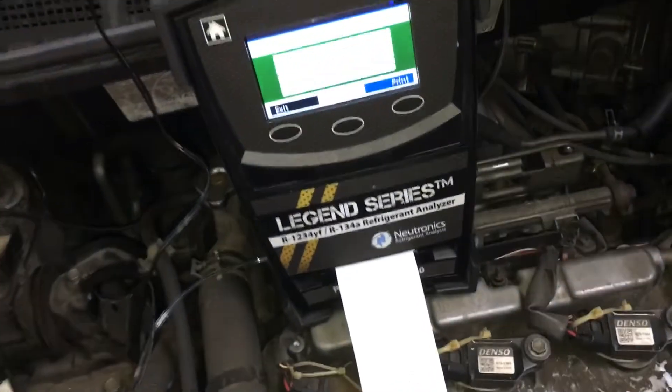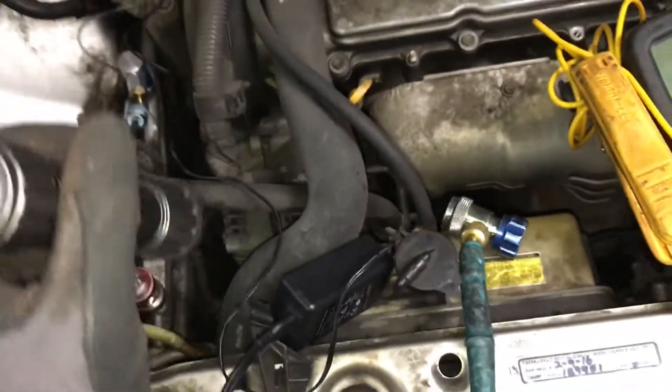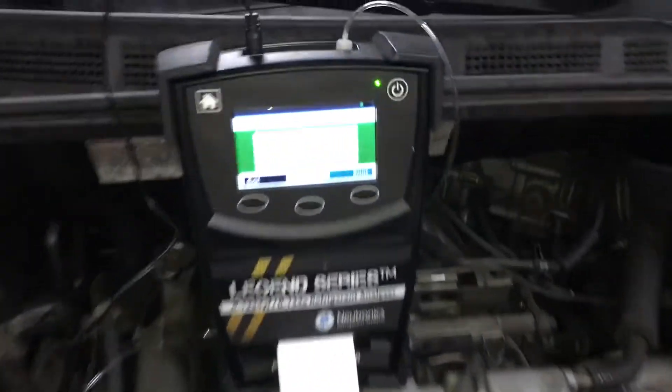I'll recover this system out and I'll be back on this one after they put on the new compressor. I have to remind them about oil balancing because they're not always great about that. New condenser going on too, and we'll see how this thing goes. Alright, see you guys.